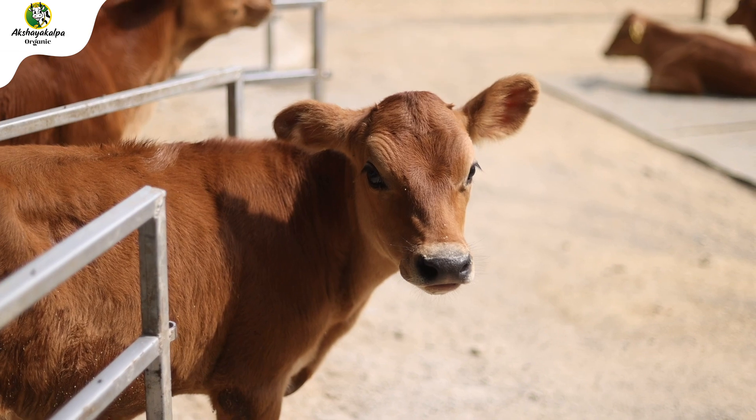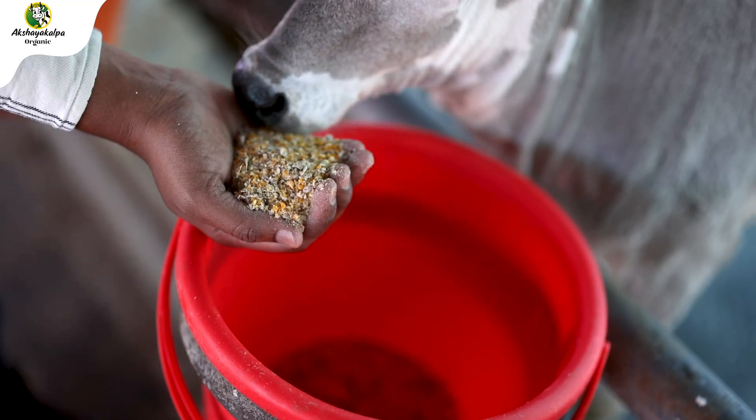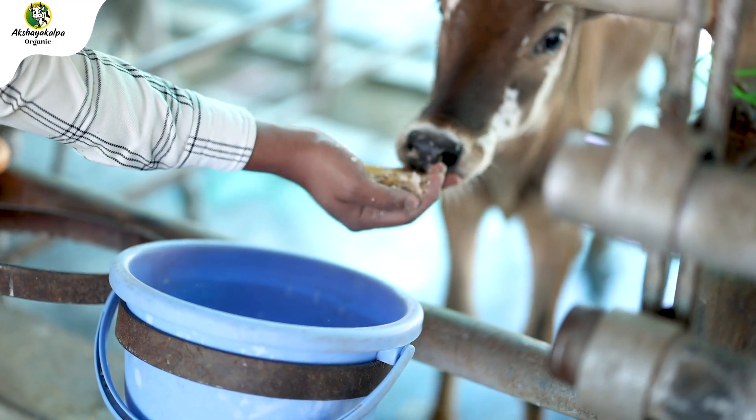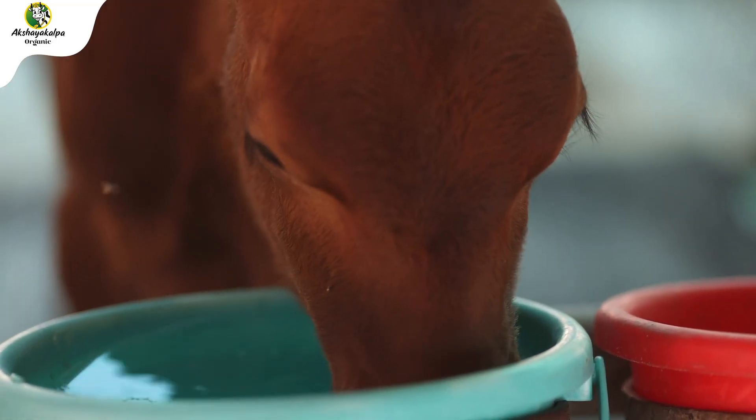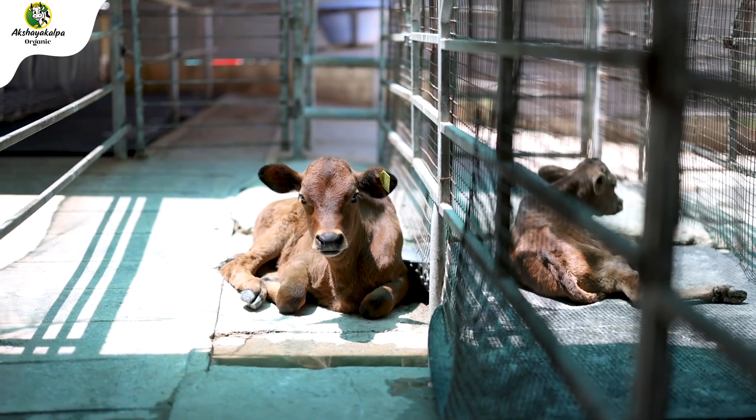In the Calf Stage, we offer only milk, calf starter, and water. We will never offer fodder to the calf, because the fodder-digesting stomach is not fully developed during this stage. So, we will not give any fodder to the calf.